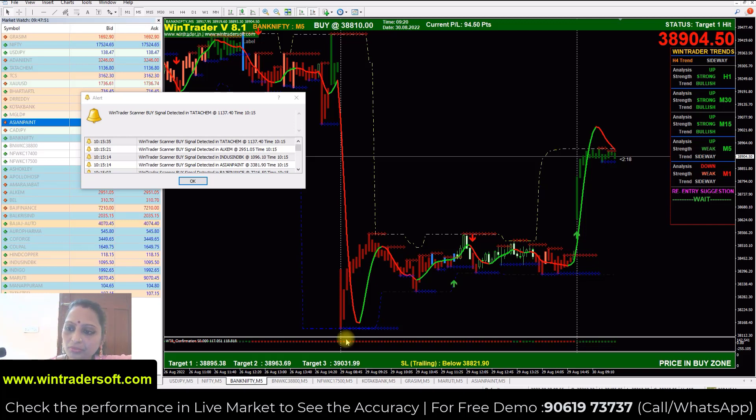This is the morning market trend, and today's market is very good. Today's date is 30th August. Today's market was a full sideways market — the software had no confirmed signal. There was no confirmation, it was a full sideways move.